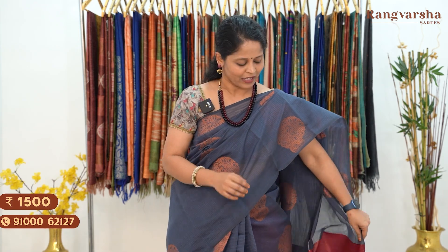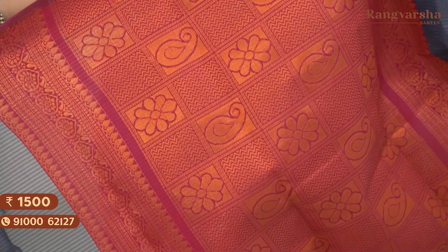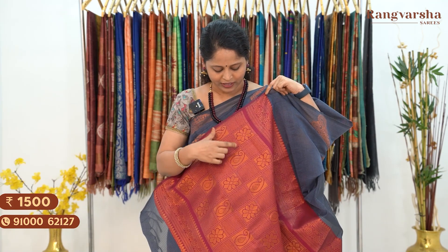The sarees are comfortable. As a fashion highlight, it has a contrast purple color with complete antique gold zari weave.